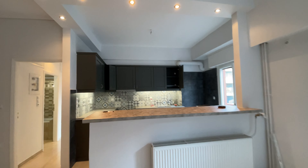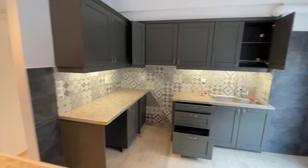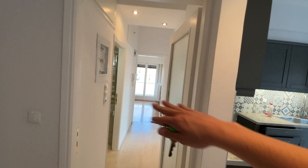The kitchen is renovated as you can see. This apartment has plenty of light. We got windows all over because it's a corner apartment.